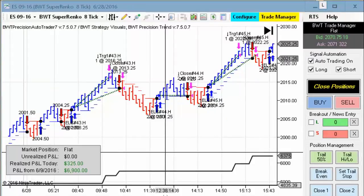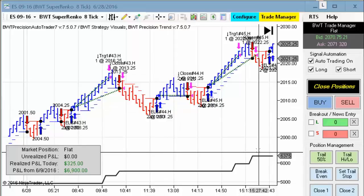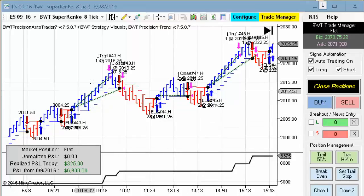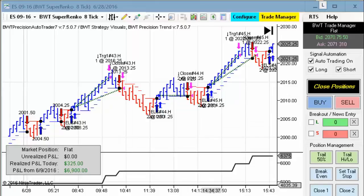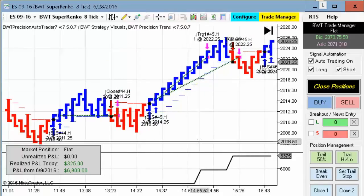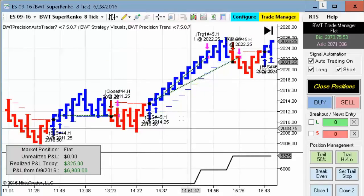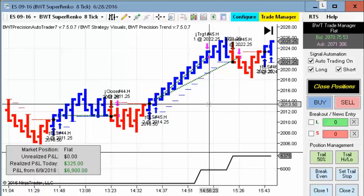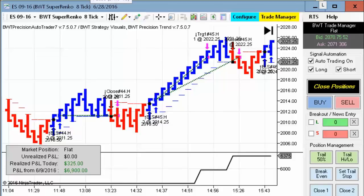We have a modest gain of $325 on the E-mini S&P on the Suparenko eight tick — a couple of trades here but pretty nice trades. That's all for today's video. If you would like to find out more, please visit our website at BlueWaveTrading.com or feel free to send us an email at systems@BlueWaveTrading.com. Thank you for watching today.